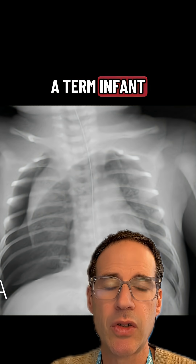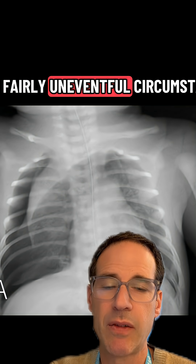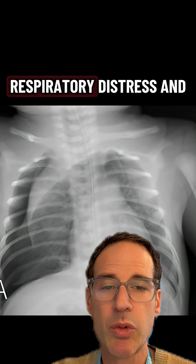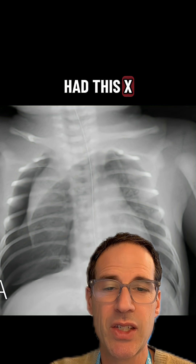This is an x-ray of a term infant who was born after fairly uneventful circumstances with good Apgar scores of 9 and 9, but then developed respiratory distress and had this x-ray done.